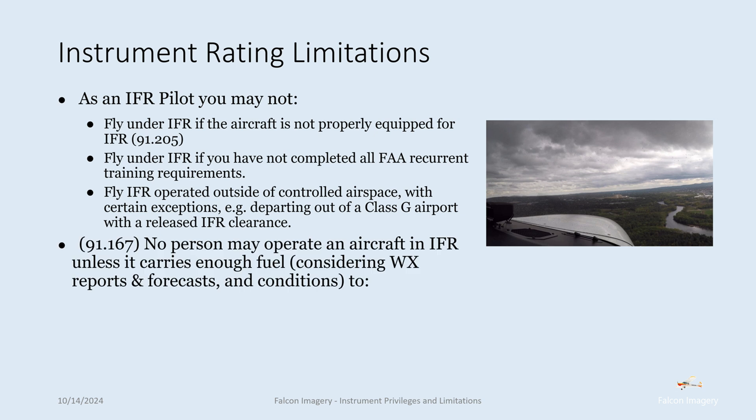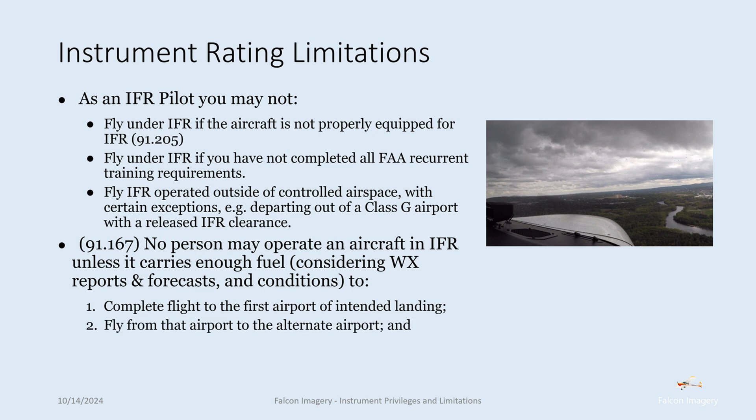Per 91.167, no person may operate an aircraft in IFR conditions unless it carries enough fuel — considering weather reports, forecasts, and conditions — to complete the flight to the first airport of intended landing, fly from that airport to the alternate airport, and then fly an additional 45 minutes at normal cruising speed.